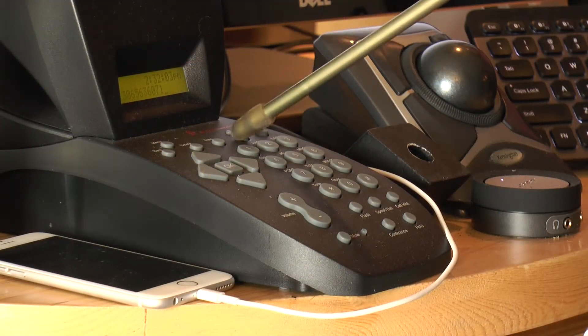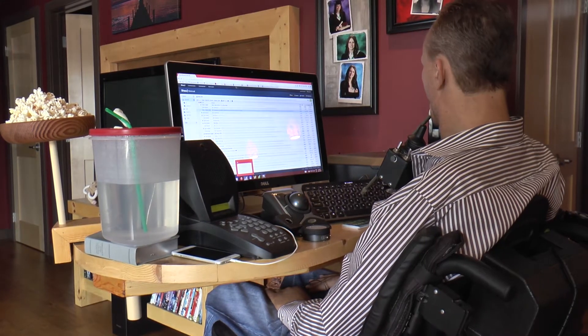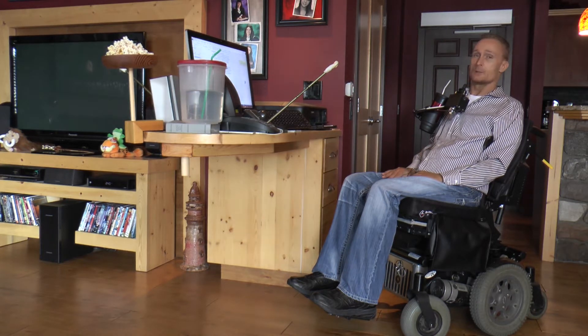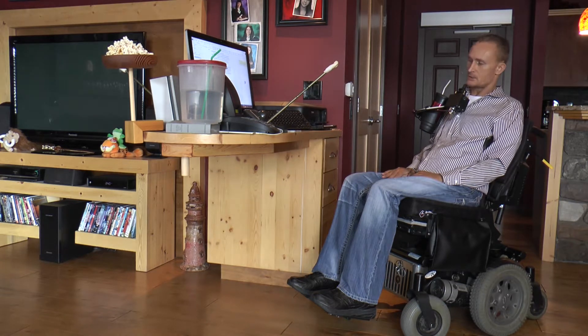Dialing the phone, using the mouse, and looking at the screen — it's all the perfect height. And it's made strong out of laminated 2x4s. I had a carpenter that was a very good friend of mine build it for me, and he did an awesome job, and it worked out perfect.